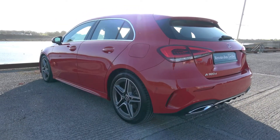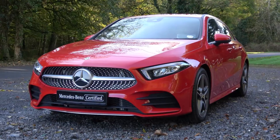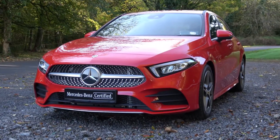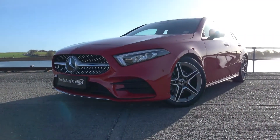For more information on this car or to arrange a test drive, contact our sales team on 091 337400. Visit us in our showroom located in Briarhill, Galway, or check out our website at connellys.ie.